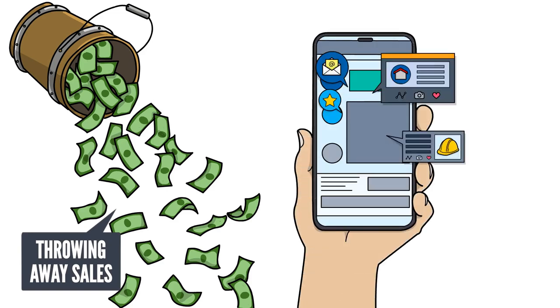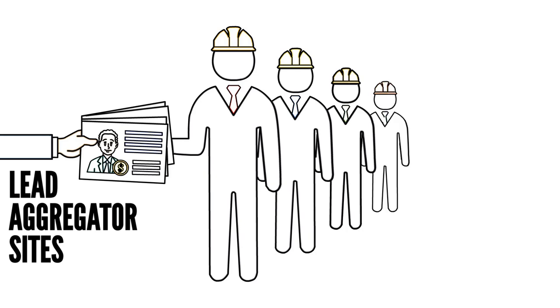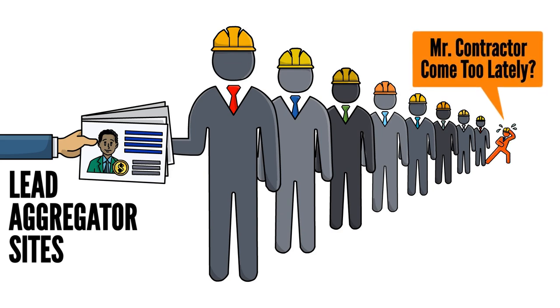Speed to lead matters in today's online world, where attention spans are microscopic and everyone moves on to the next thing in a flash. There are also lead aggregator sites — the ones that send the same lead to multiple contractors. Who do you think is likely to catch the sale, the early bird, or Mr. Contractor come to lately?